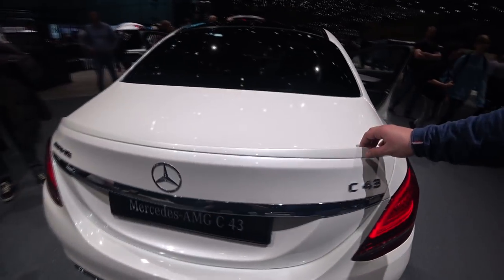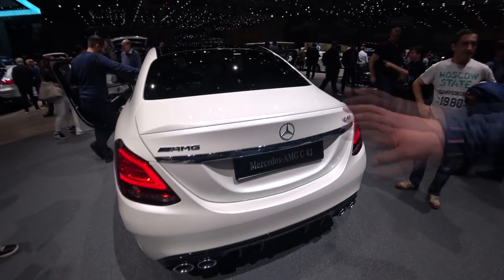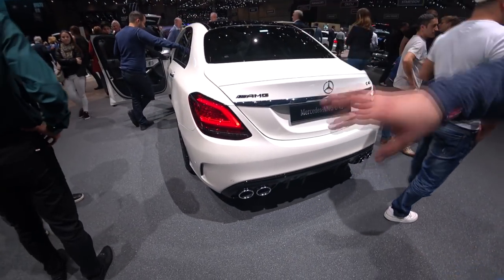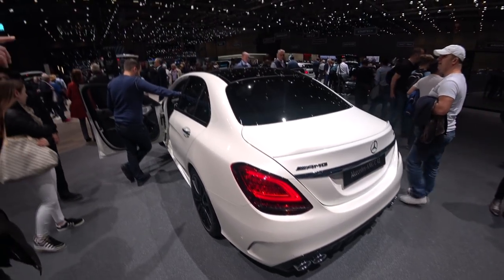We have that nice spoiler lip here on the trunk, giving also an aggressive look at the car. And we have it in a really nice white color with a black roof — a glossy black roof.